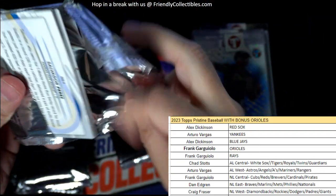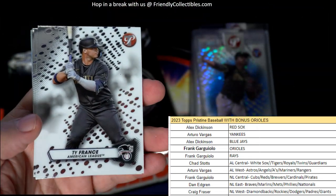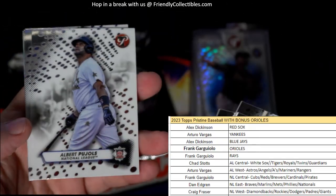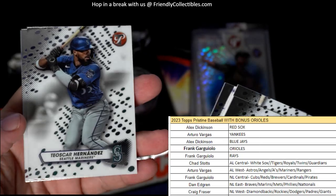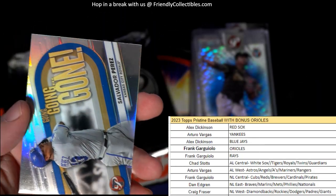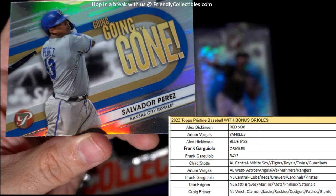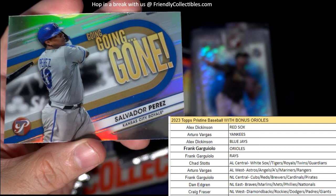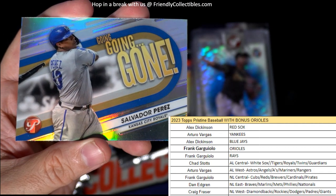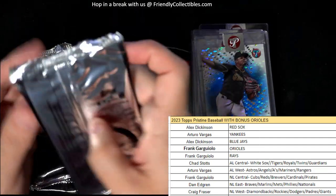Let's see what we can get in here. Cal Ripken Jr., Ty France, Mookie Betts — and then we have the Going Gone insert, Salvador Perez, Kansas City Royals. And that one is going out to Chad S. Going, going, gone — Chad S., coming your way. Just 4 packs left.